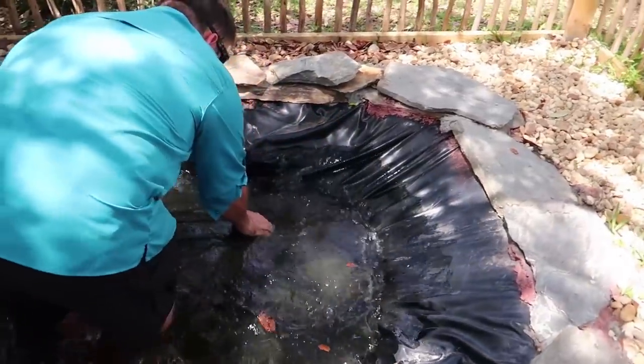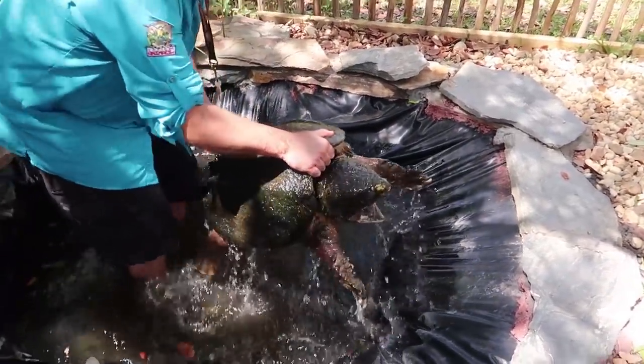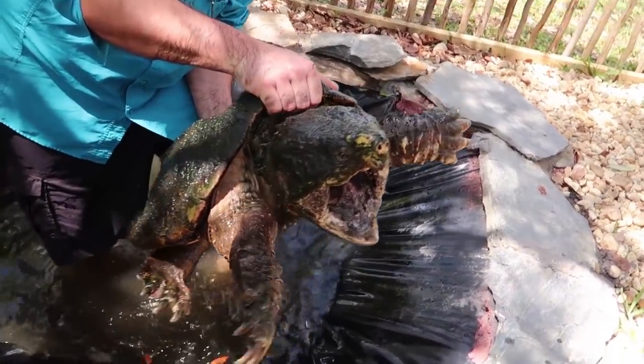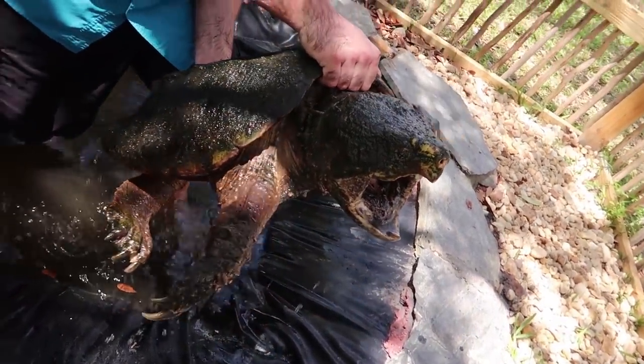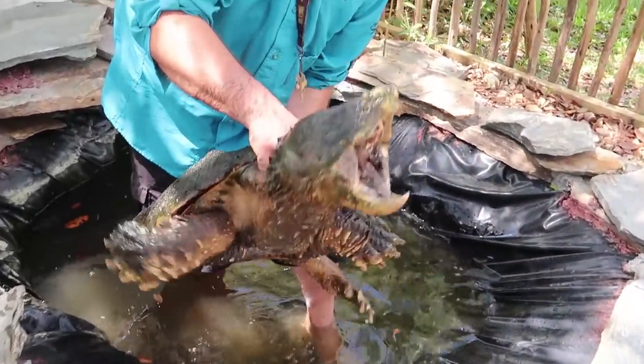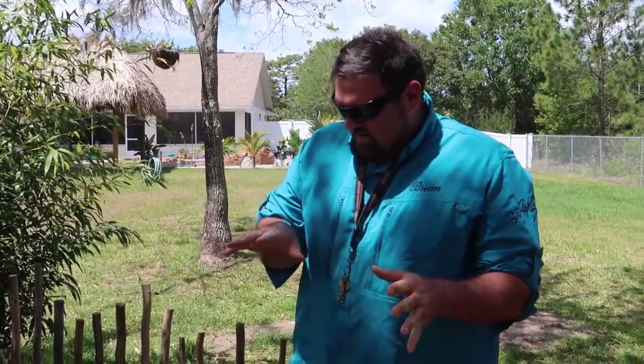This is our alligator snapping turtle — he's a big dude, about 50 pounds. These guys are one of the larger species of turtles in the world — turtle lives in water, tortoise lives on land. They're an ambush predator; they'll wedge themselves somewhere and stick their tongue out with their mouth open, and a fish will swim right in thinking it's a worm, and they just smash it in half and eat it.